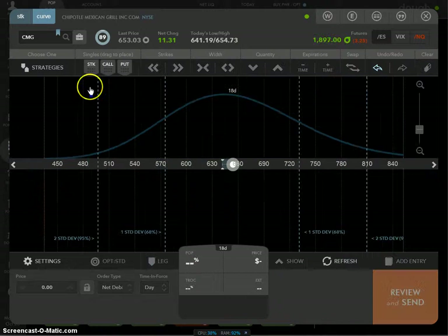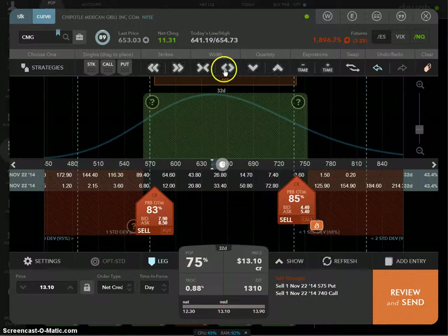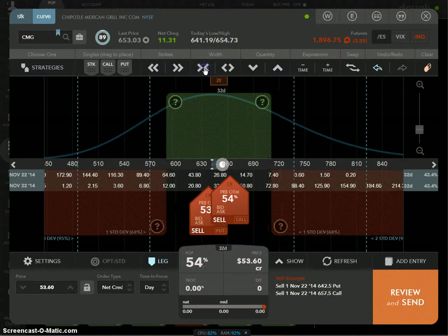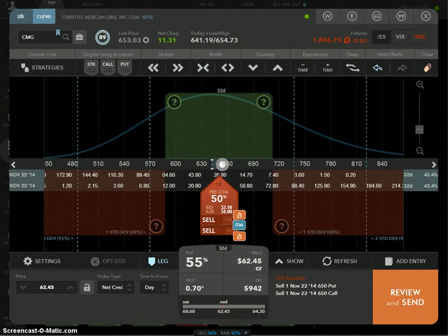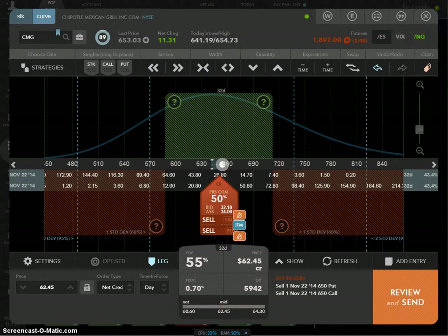If you don't have ThinkorSwim, here's the quick Dough-only method: go to Strategies, go to Strangle, click Go, then bring the strikes in until they're right on top of each other — that's your at-the-money straddle. Then multiply that number by 1.125 to get your expected move. For Chipotle it comes out to about $62.45 — multiply by 1.125 and that's your expected move. Then collect at least 19.8% of that. I'm running out of time here, but I'll come back with part two.